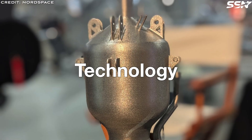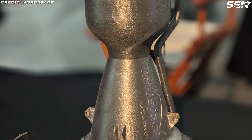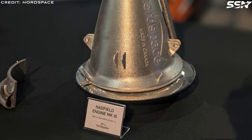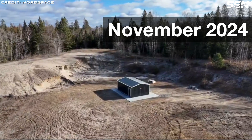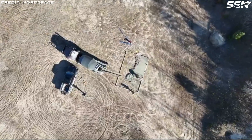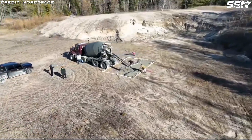Nord Space's Hadfield Mk3 engines — the only commercial orbital-class liquid rocket engines developed in Canada — propel the Tundra orbital launch vehicle. Designed and manufactured in-house, these engines deliver the performance required to lift 500 kilos into low Earth orbit.